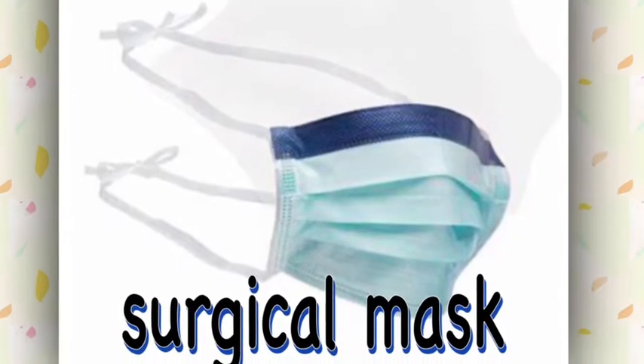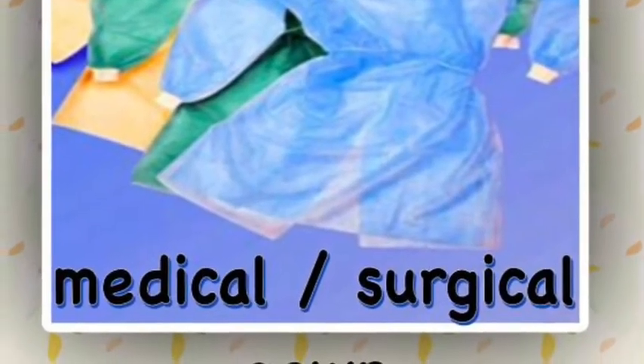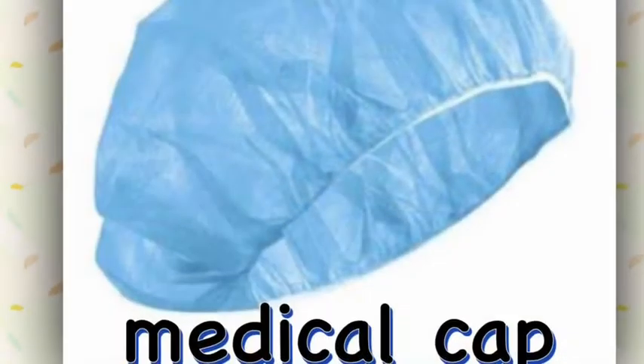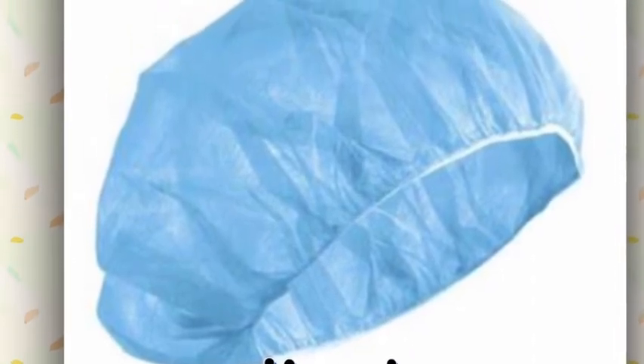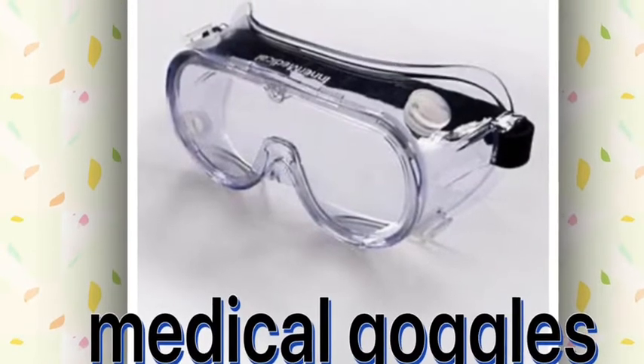Surgical mask. Medical surgical gown. Medical cap. Medical goggles.